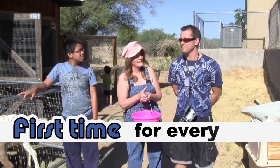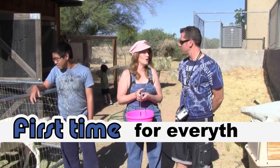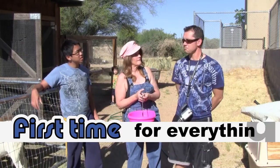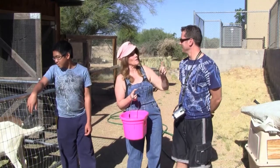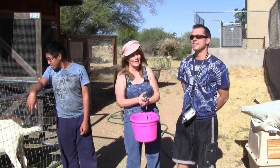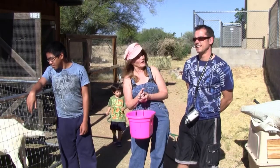Next we're going to move over to the chickens. We don't milk them though — we just get eggs. We have green eggs and brown eggs that Don and Pat brought over last night that we're going to have for breakfast when we're done here.